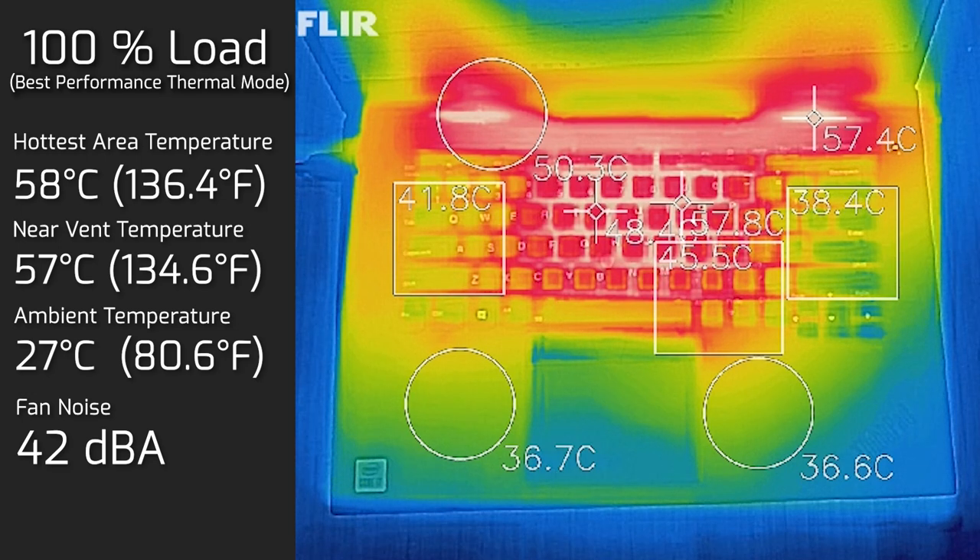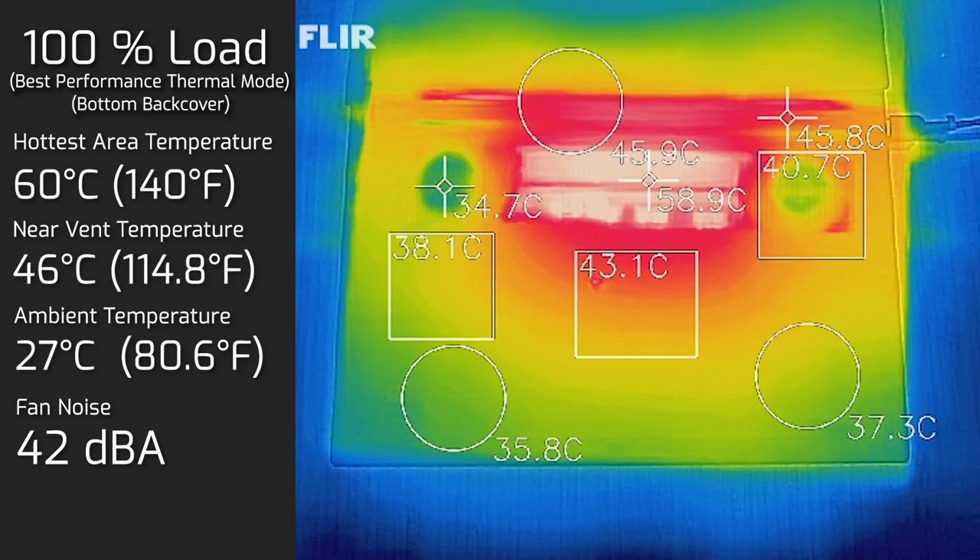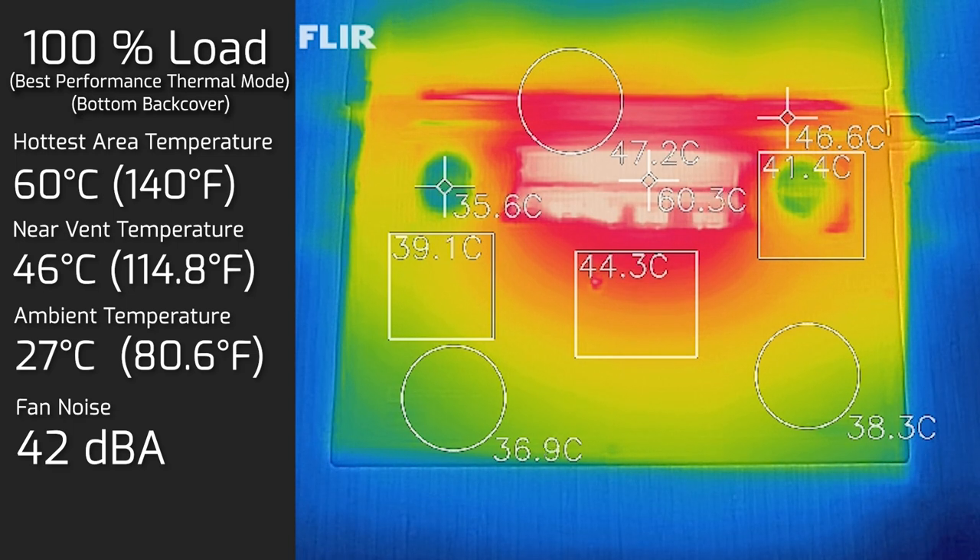Under full load, fan noise mostly sat around 38 decibels, peaking at 42 decibels. The hotspot on the keyboard surface hit 58°C but the keys themselves were around 48°C — still very touchable. The bottom back cover reached a maximum of 60°C. The palm rest temperatures were comfortable, so you can happily work while the computer is under load.